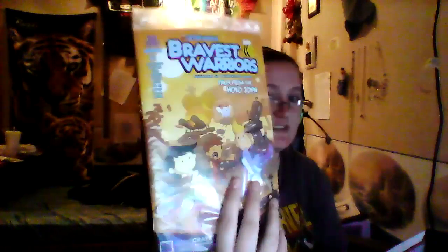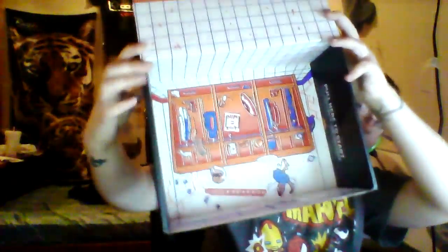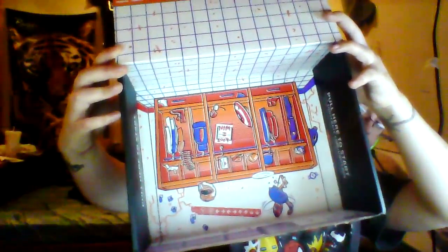A decal — an Avengers Age of Ultron decal. Don't know if you can see that pretty well, but it's pretty cool. I might have to put that on my car.